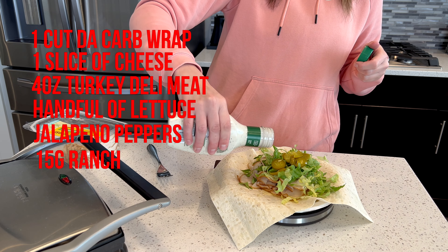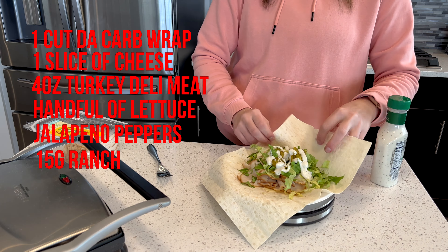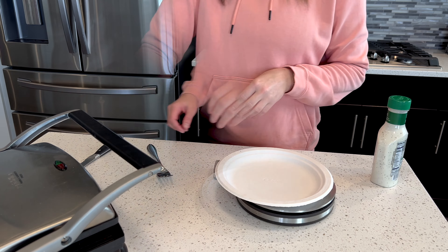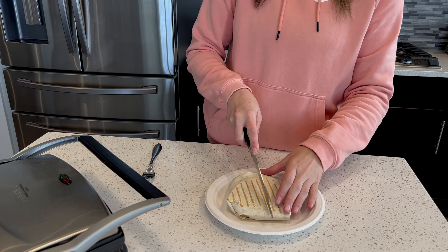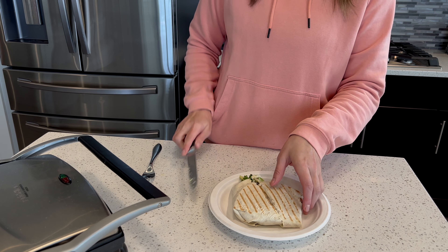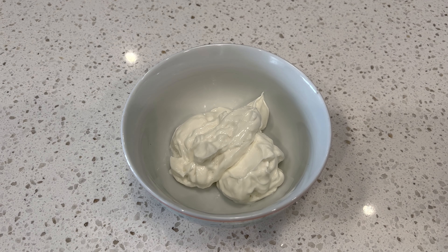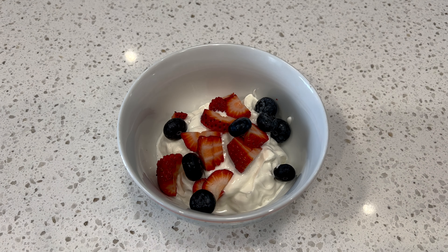Take one of your Cut the Carb wraps and place it on the scale if you're counting macros, or just place it on a flat surface. Add one slice of cheese, then zero out your scale and add four ounces of turkey deli meat or any meat of choice. Zero it out again and add a big handful of shredded lettuce. I like to add jalapeño peppers and banana peppers, which are also great on this wrap. Then add some Bolthouse Ranch, fold it, and place it on your panini maker.